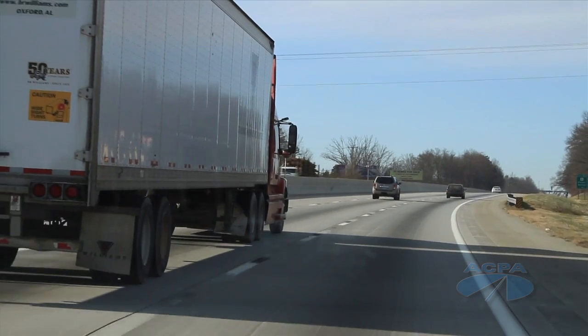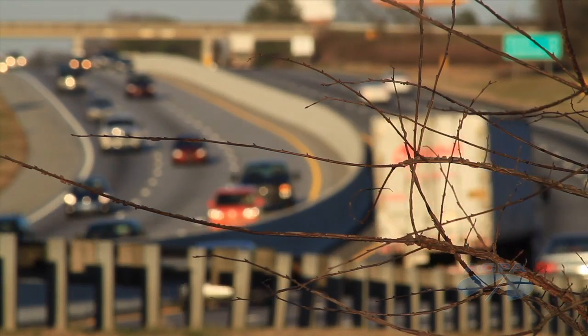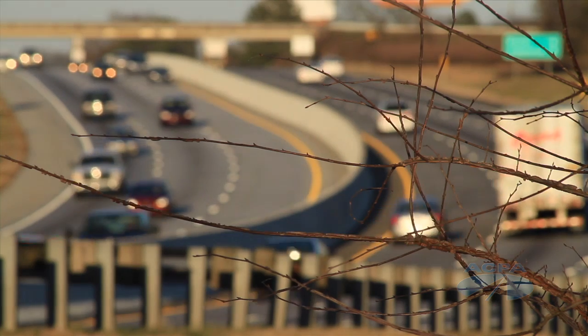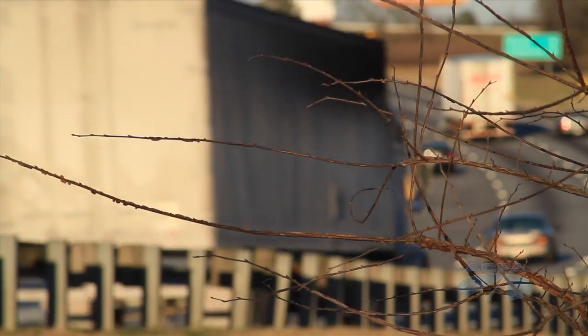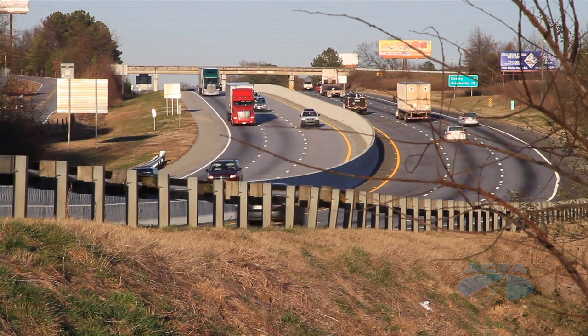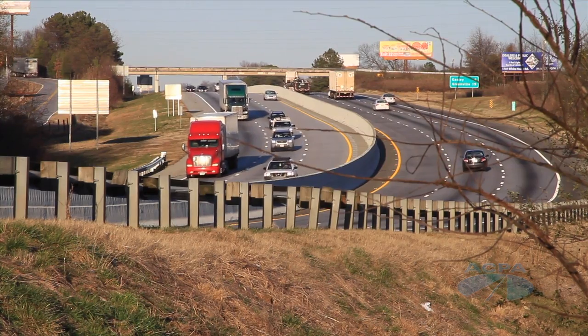Over the years, Interstate 85 evolved into a busy route for trucking. South Carolina DOT estimates that today, 38% of the vehicles on this stretch of I-85 are heavy trucks. A route with high truck traffic presents special challenges for pavement because trucks do the majority of the damage. Typically, a fully loaded semi will do the damage of about 15,000 automobiles.